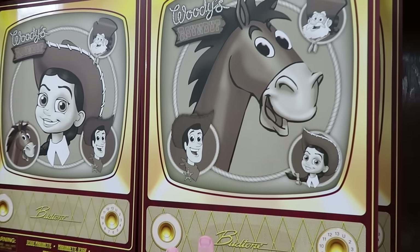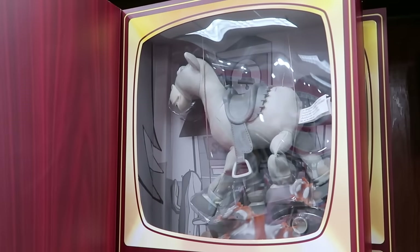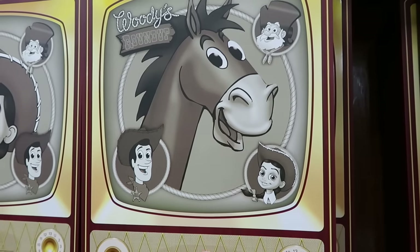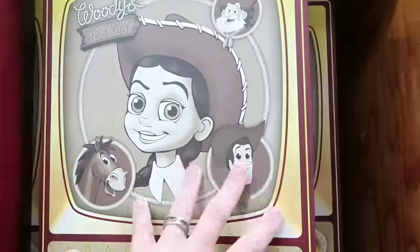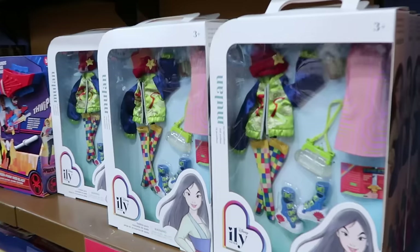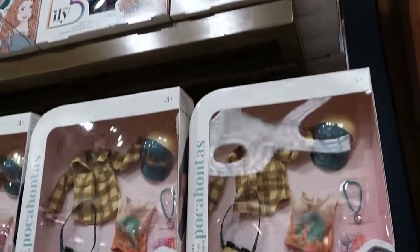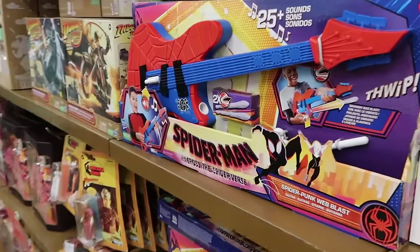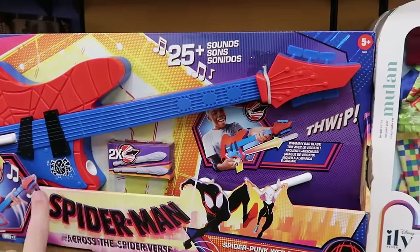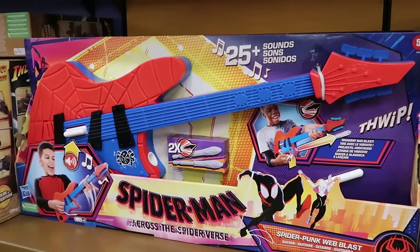They still have Toy Story marionette puppets from Woody's Roundup — Bullseye in an old-school television box with a window to see the puppet, normally $50, now $25. Right next door is Jessie from Toy Story for $25. Disney doll accessories — Mulan, Pocahontas, the Beast and more — are all $10 each. Over here is a fun Spider-Man Across the Spider-Verse guitar for kids that has 25-plus sounds and shoots darts, only $25.